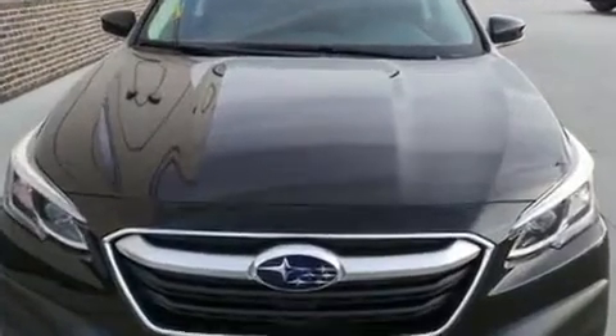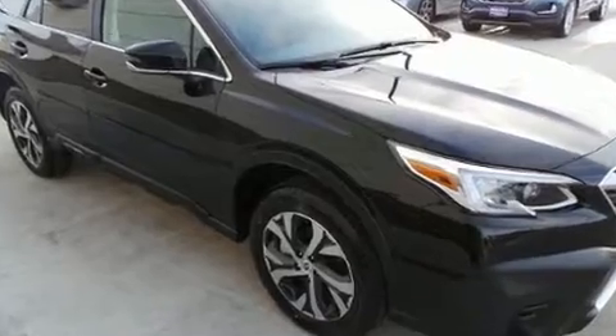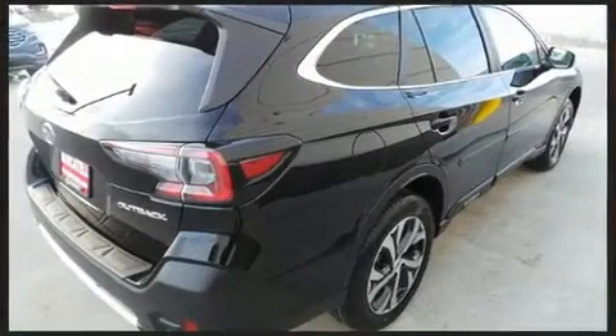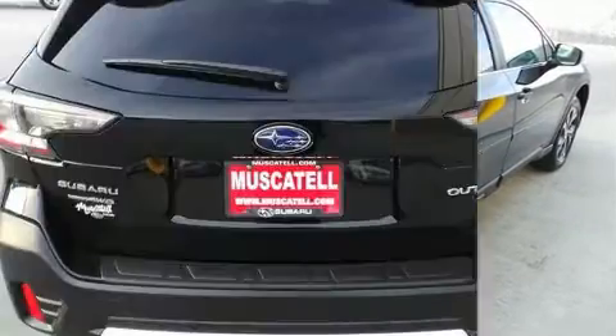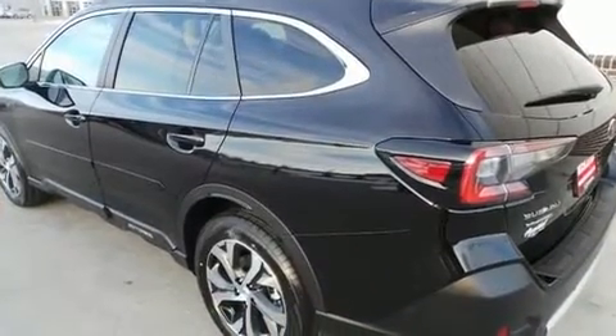It's equipped with tons of terrific amenities, but it won't break your budget. Like heated seats, leather upholstery, a built-in garage door transmitter, automatic dimming door mirrors, automatic temperature control, heated door mirrors, a power liftgate, and power front seats.